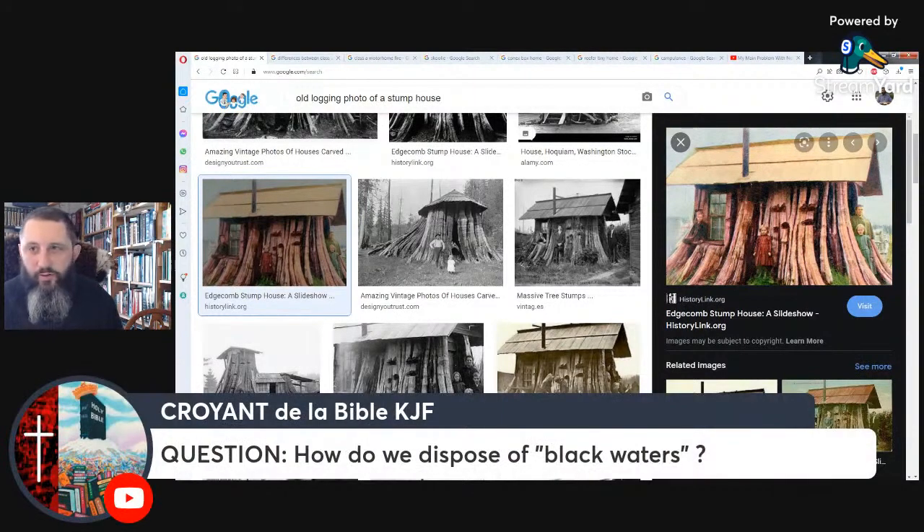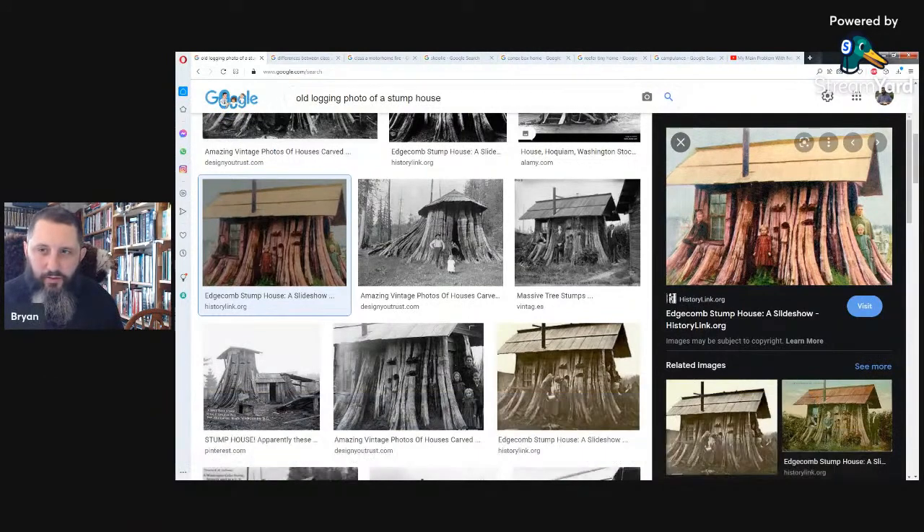Question: how do we dispose of black water — toilet waste? We're talking about that in another seminar part called 'the terrible toilet,' where we cover what to do with waste and septic things.